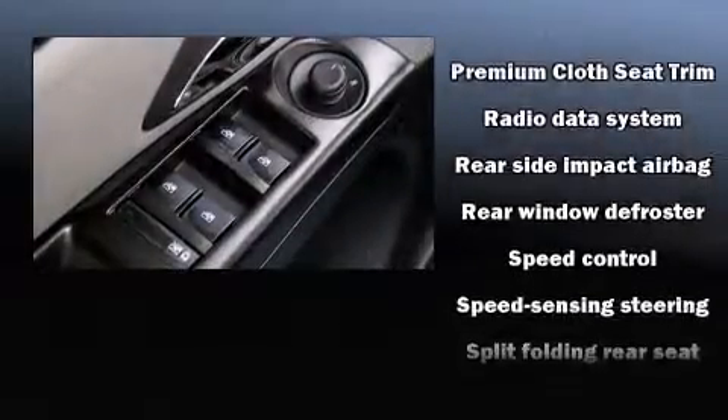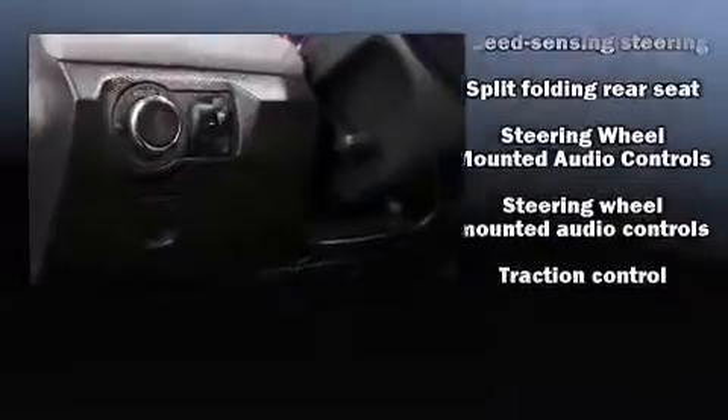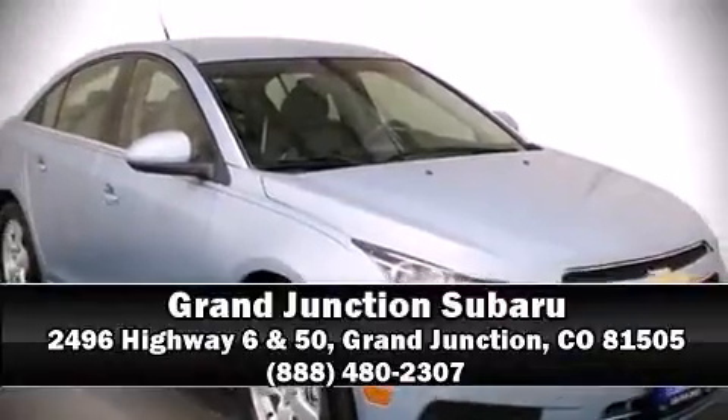Brake Assist technology provides extra pressure when applying the brakes. A CARFAX history report indicates just one previous owner. Please don't hesitate to give us a call.